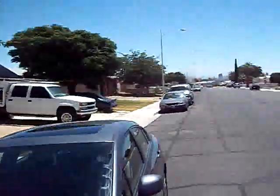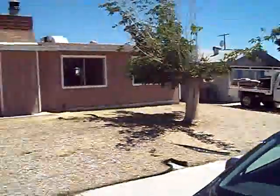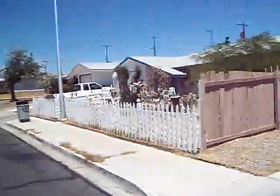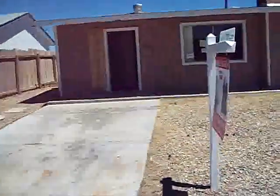This is 6544 Evergreen Avenue in Las Vegas. It's a 3 bedroom, 2 bath. Again, it's about a C neighborhood.